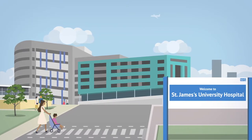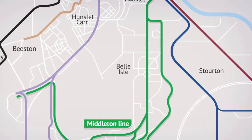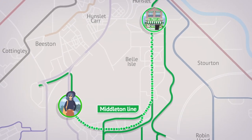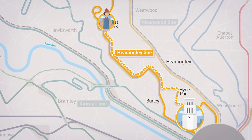So if you need to visit St James's Hospital, you can simply catch a bus on the St James's line. Or maybe you'd like to go to your local florist? Simply follow the line that will take you there. If you're a uni student, you can hop on a bus and use the Headingley line to get to your campus.